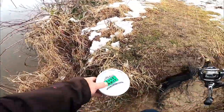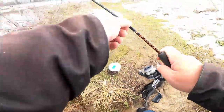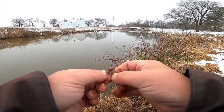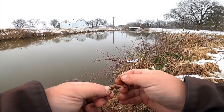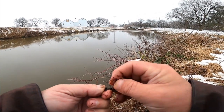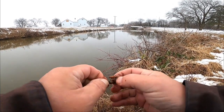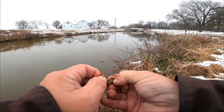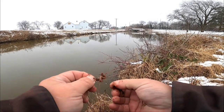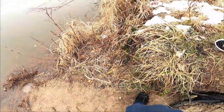Let's get this going. I got traditional night crawlers, and we're going to start plopping this on the bottom. Hopefully we can get a nice looking perch out of here — they are definitely biting, so why not join in on the party.